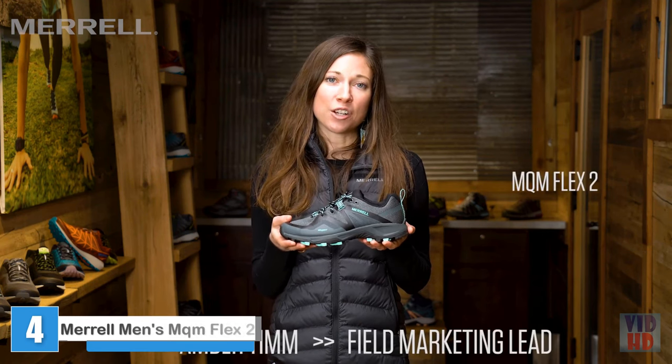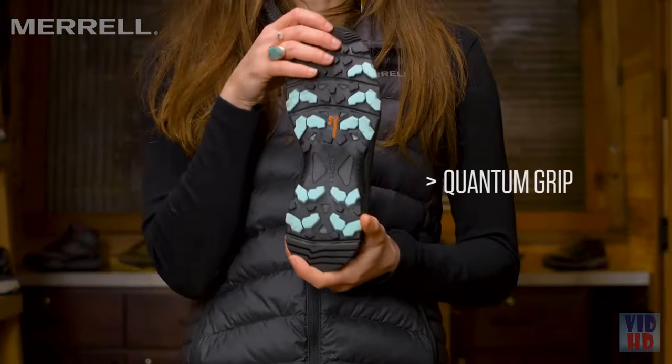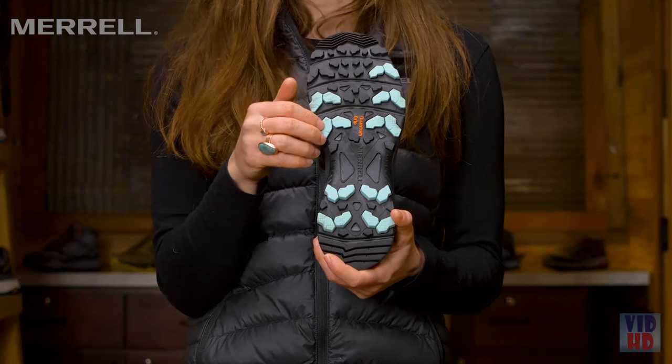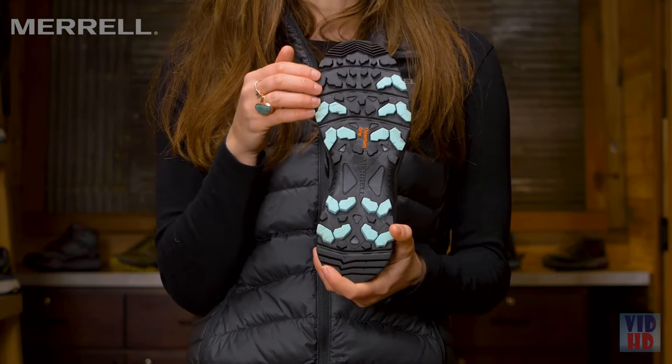Hi, I'm Amber with Merrell's Marketing Team. I'm here today to talk to you about the MQM Flex 2. For those of you who had the MQM Flex, we've made a few updates to this version. We've added Merrell's Quantum Grip to the outsole — a sticky rubber outsole that works great on wet and dry surfaces.